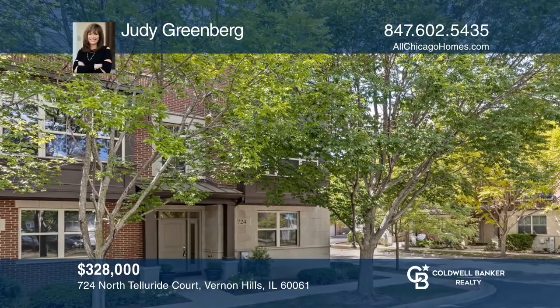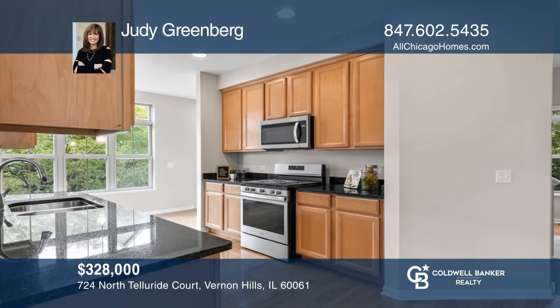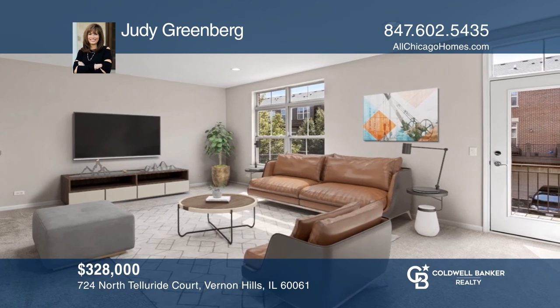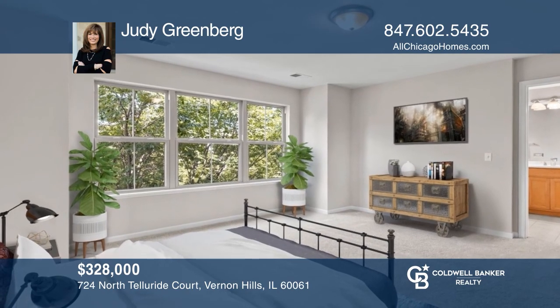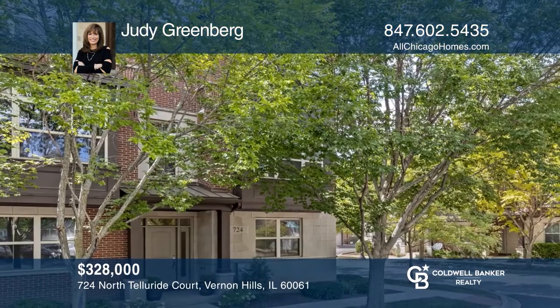This three-bedroom, two-and-one-half bath unit is located in the best location in Aspen Point. It's freshly painted with abundant windows and natural light. Enjoy updated appliances and a private balcony. It's walking distance to Starbucks, Walgreens, restaurants, shopping, schools, pool, park district, library, and more. Judy Greenberg has the keys to your new home. Call today.